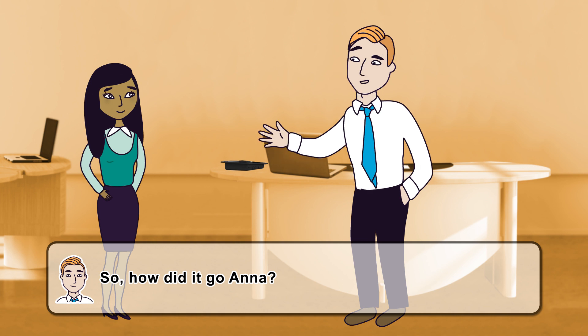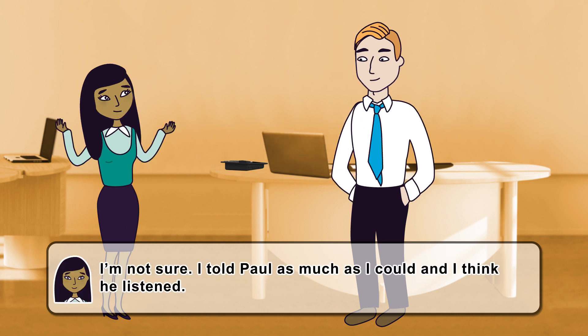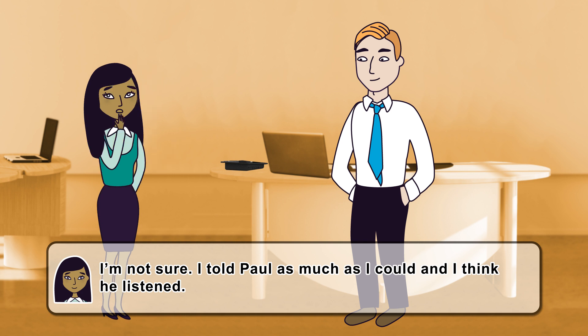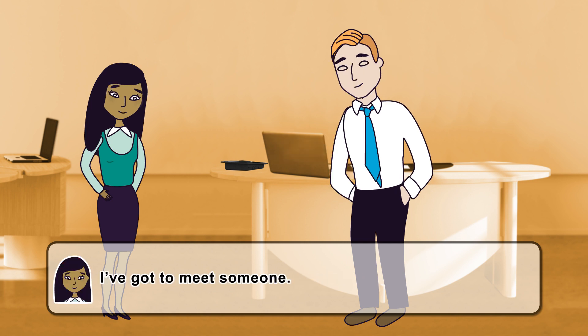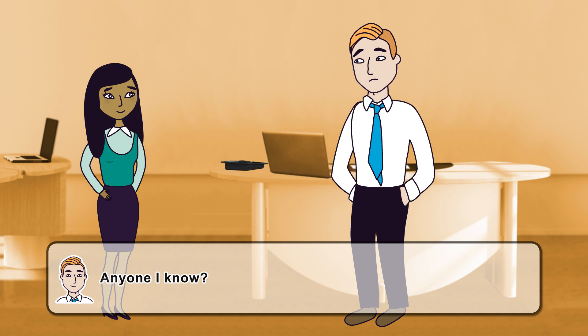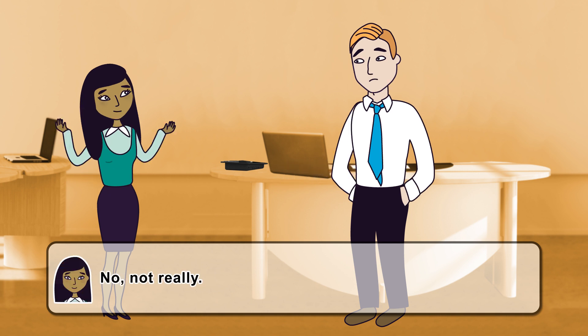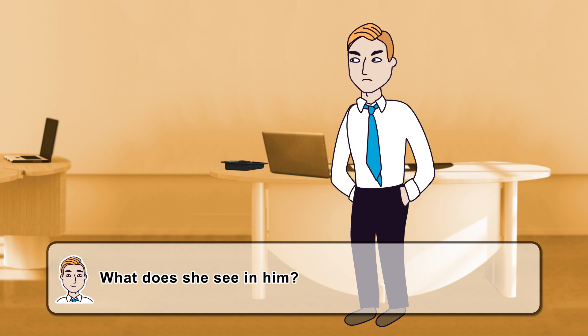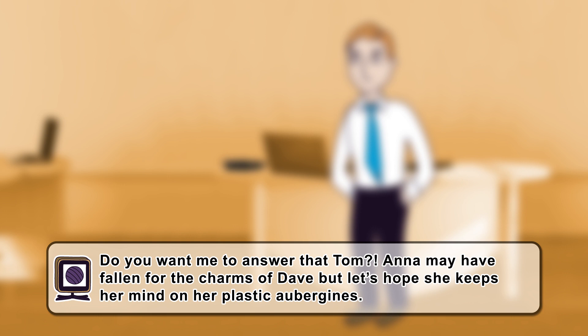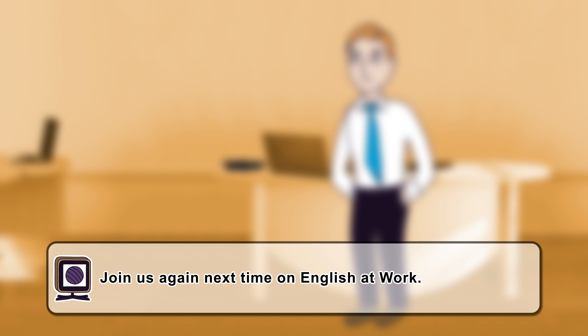So, how did it go, Anna? I'm not sure. I told Paul as much as I could, and I think he listened. Good, good. So what are you doing now? I've got to meet someone. Anyone I know? Not really. It's Dave, from IT, isn't it? What does she see in him? Anna may have fallen for the charms of Dave, but let's hope she keeps her mind on her plastic aubergines. Join us again next time on English at Work.